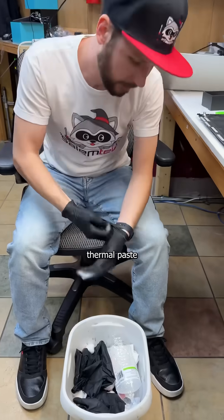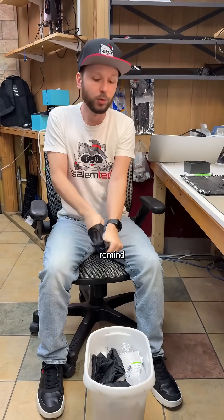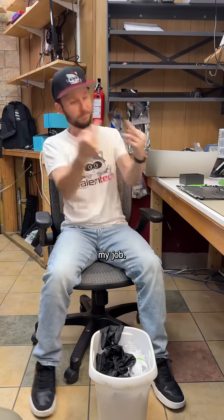Then using my tiny raccoon-like fingers to scrub off 10 hours worth of spermal paste and germal putty so I can remind myself how much I love my job.